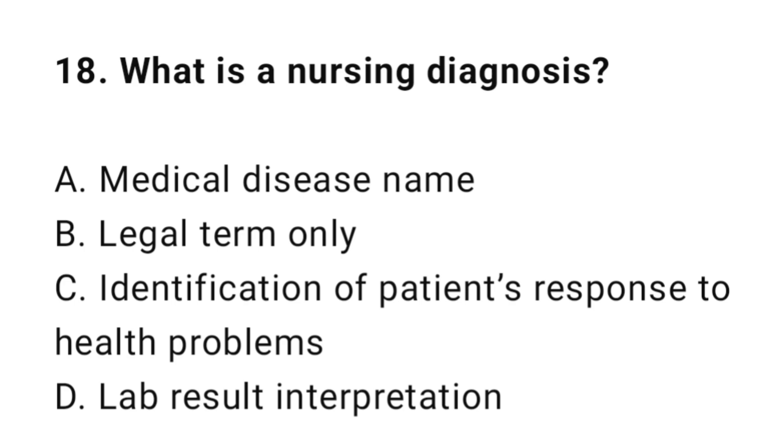Question 18: What is a nursing diagnosis? The correct answer is C: Identification of a patient's response to health problems.